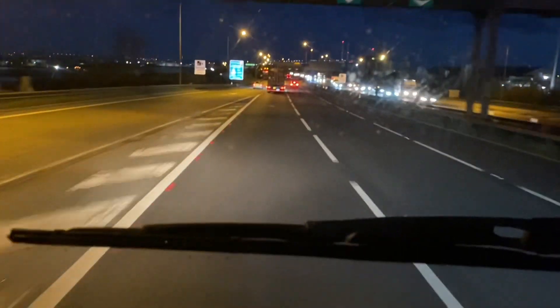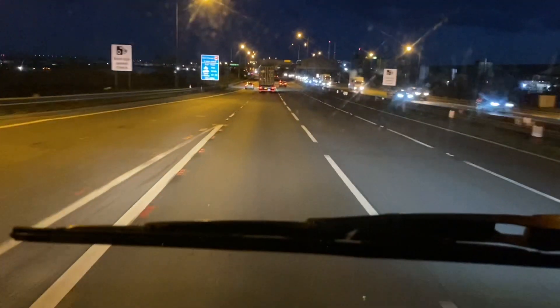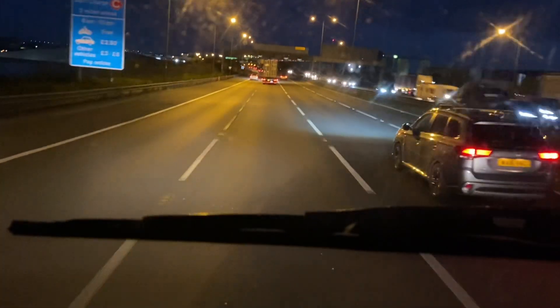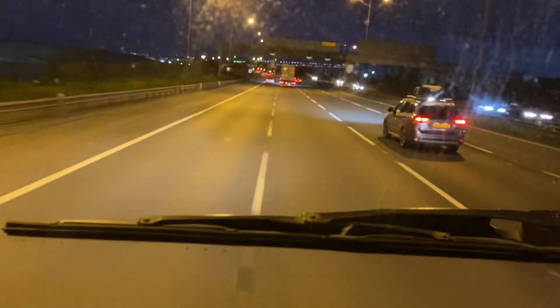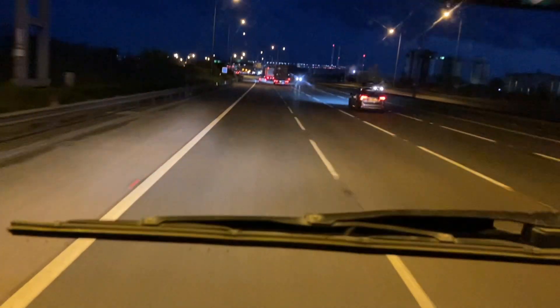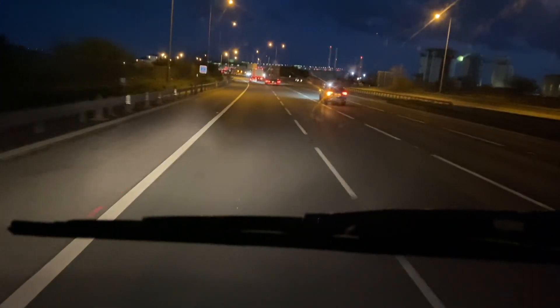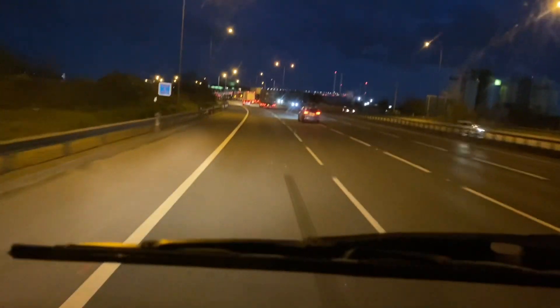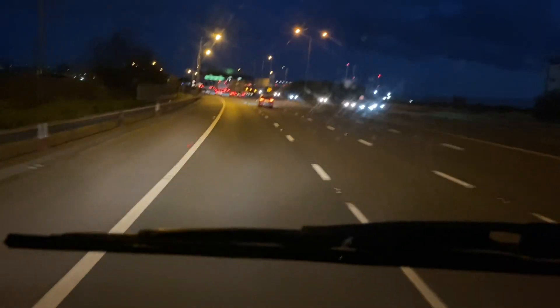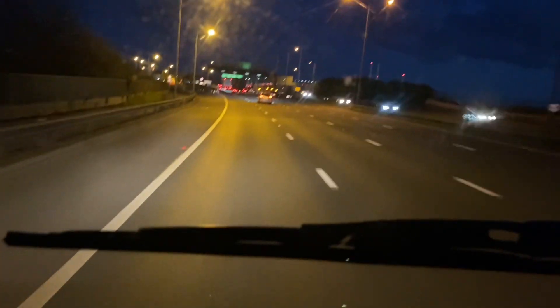Hello guys, welcome to my YouTube channel. For all of you who have not subscribed, please do subscribe and like my content. Press the notification bell to be able to watch other videos as you come along. Today we're crossing the Dartford crossing.